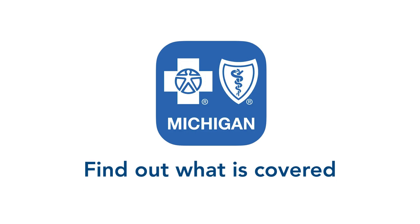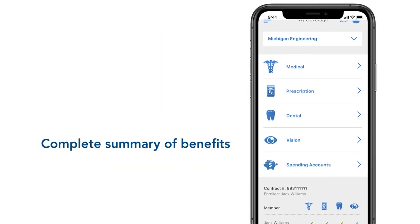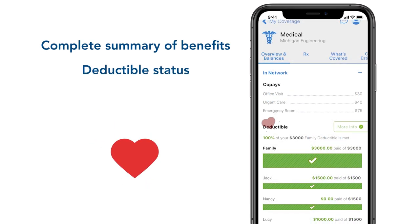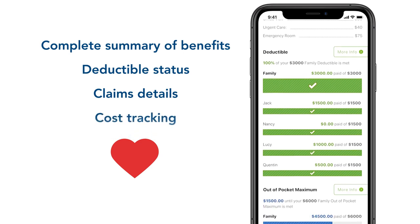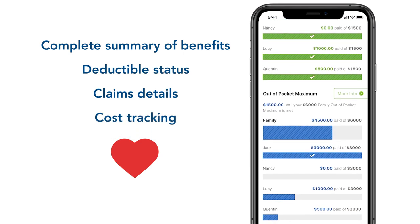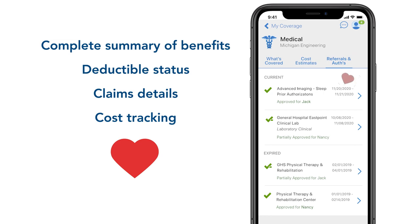It's the easiest way to find out what is covered and get details about your plan. See a complete medical summary of benefits customized to your plan, including deductible status, claims details, tracking of claims costs toward deductibles, and more. And it's all in one place, so you can plan before a doctor visit or procedure.